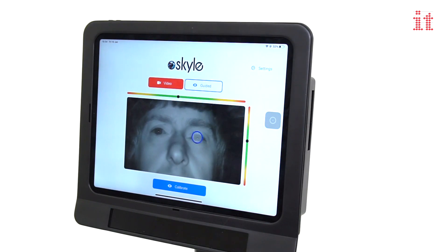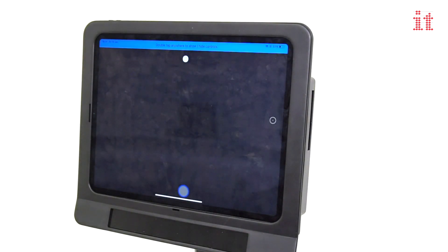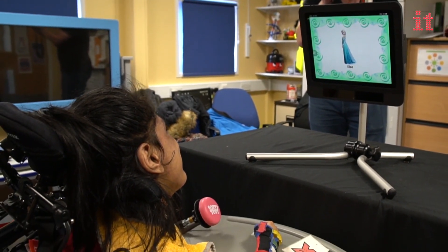Clicking the Skyl app opens a video positioning guide. A choice of calibration options to improve eye tracking accuracy is available from the settings menu, as well as a video tutorial to help you set up your iPad.